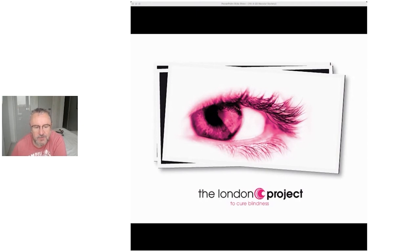What I'm going to take you through today is the London Project to Cure Blindness attempt at bringing a stem cell therapy to the clinic, but also to give you an overview of other groups who are attempting this as well.